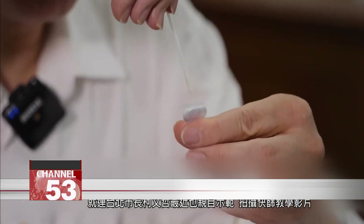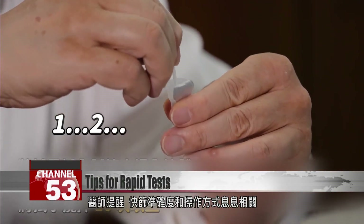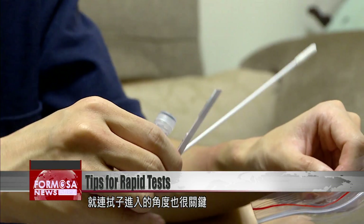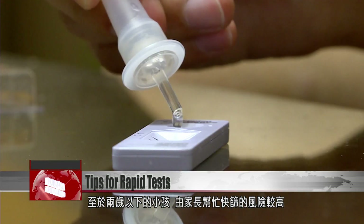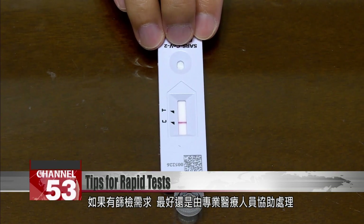In a video tutorial, Taipei Mayor Ko Wen-je demonstrates how to use the test kit. Experts say that using the kits properly is key to getting an accurate result, and factors such as the angle of insertion can make a big difference. Experts also say parents should avoid administering tests for children under the age of two. If there is a need to test, it's best to seek help from a medical professional.